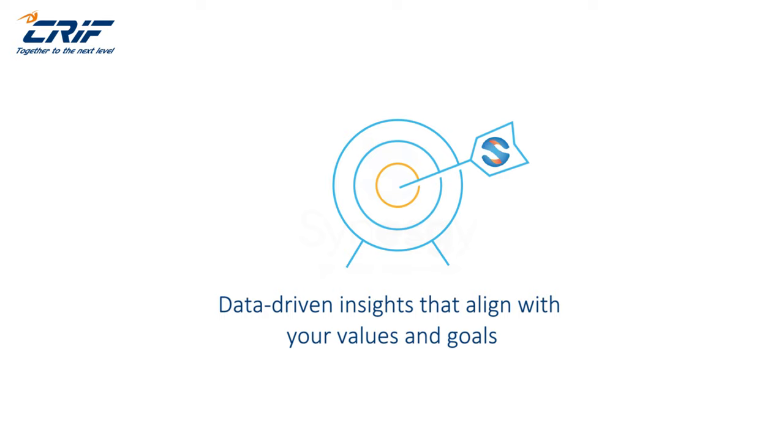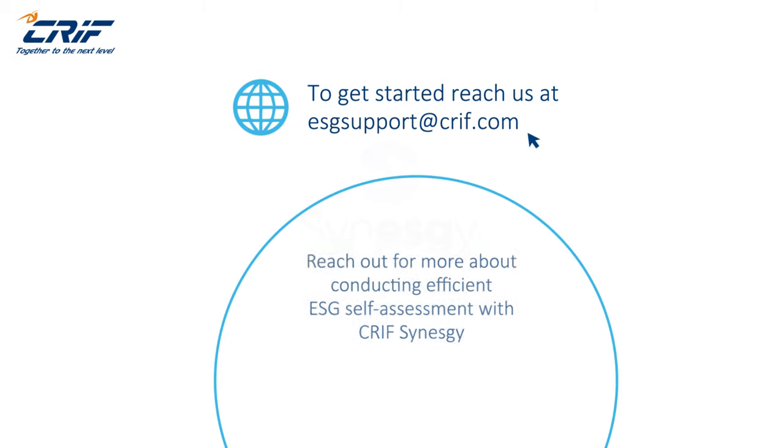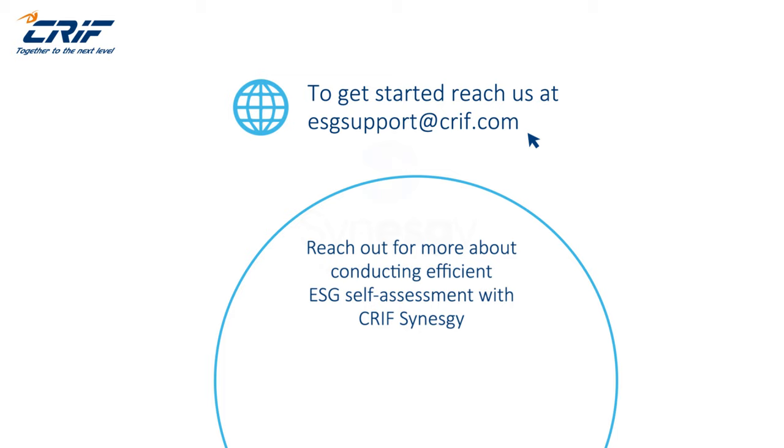With Synesgy as your trusted partner, navigate the world of ESG assessment armed with data-driven insights that align with your values and goals. To get started, reach us at esgsupport@krif.com. Reach out for more about conducting efficient ESG self-assessment with krif.synesgy.